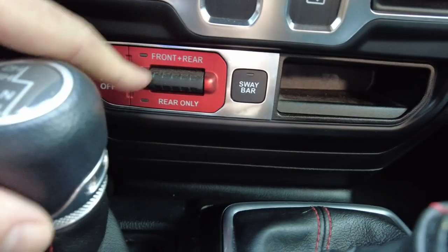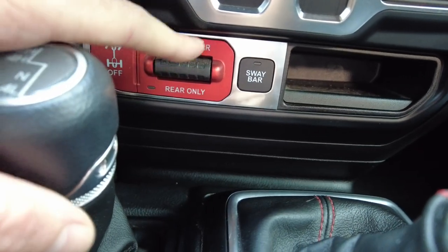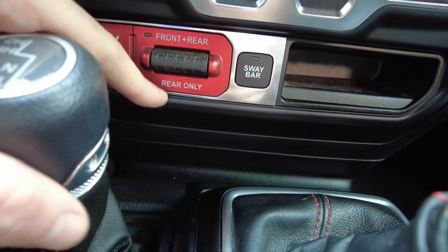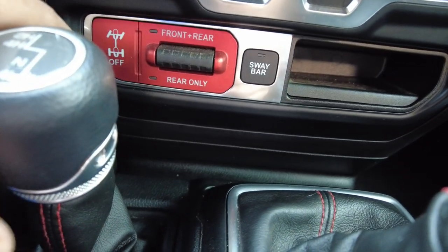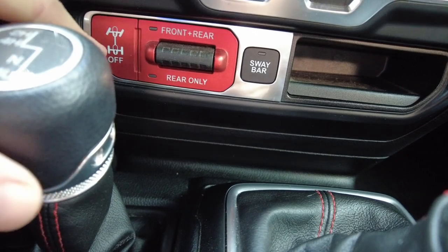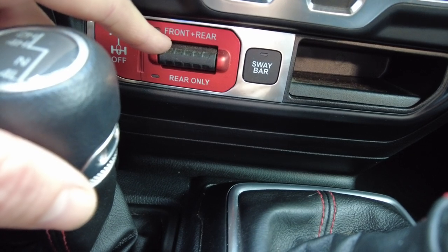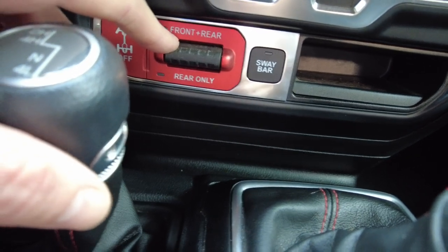These two buttons here are unique to a Rubicon. You can lock the front and rear differential, or just the rear differential — that's for off-road purposes and allows all wheels to spin when locked. You can also disconnect the front sway bar, which allows your front suspension to travel more to get over a big boulder.